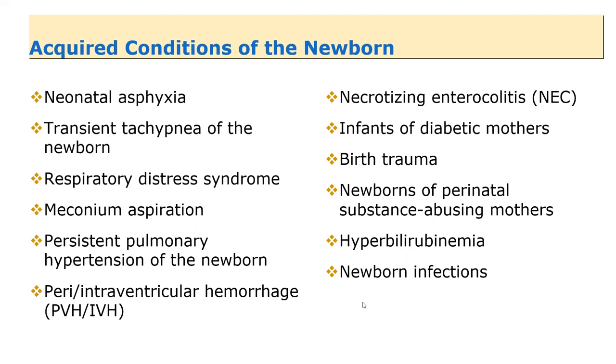HIE — hypoxic ischemic encephalopathy — is what occurs when asphyxia happens, when breathing is not established after birth or there is perinatal insufficient oxygen delivery. This is the diagnosis we worry about when brain damage has occurred. Seizure activity is normally associated with this shortly after delivery. This is what all labor and delivery nurses are afraid of — if you're going to go to court, it's most likely going to be related to HIE. I just wanted you to know the term and be familiar with it.